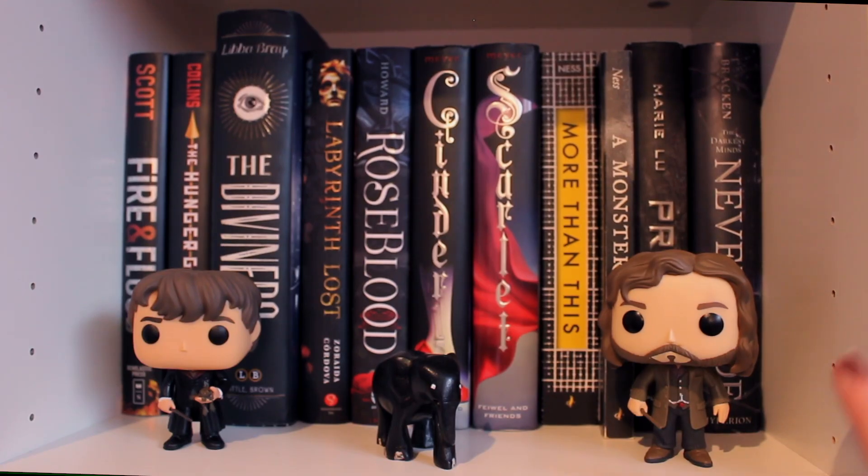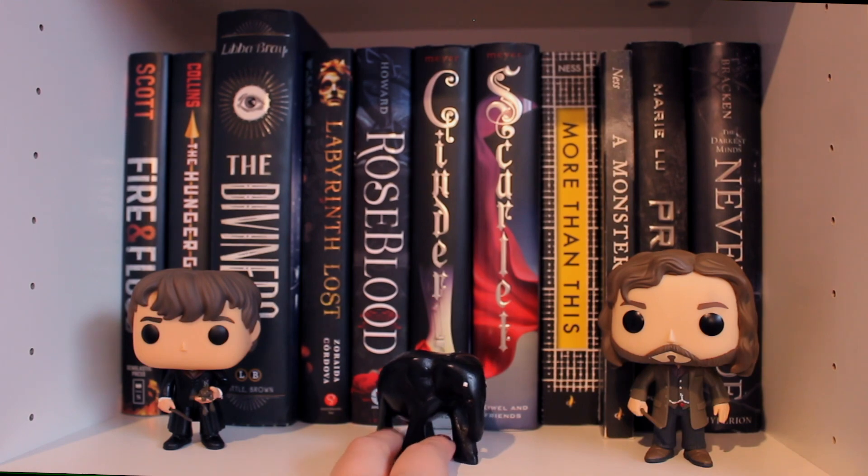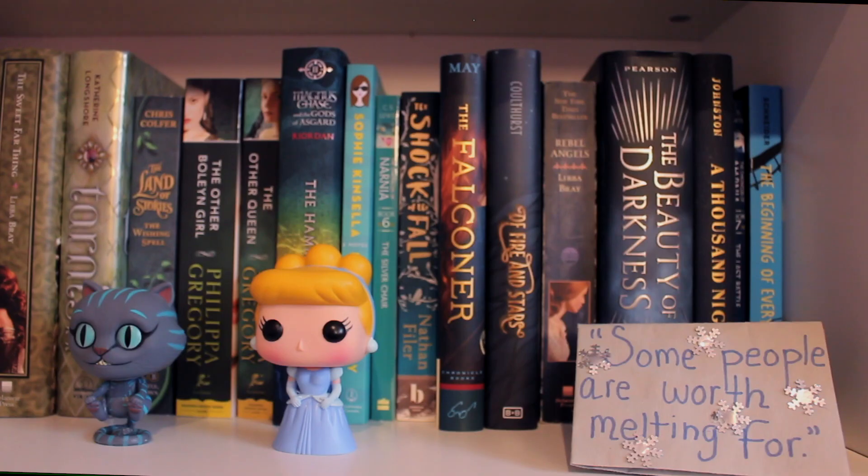Moving on down here, we have Sirius Black. I was at Barnes and Noble because I made a trip to the States a couple weeks ago with my mom, and literally I got like six or seven pop dolls because she just kept handing them to me and she's like, 'Buy this one, buy this one,' so that's how Sirius got here. Also Neville, and I love Neville because he's holding Trevor the toad, which is my favorite part of that. And I also have this little elephant that is from India — I don't really know how I got it, but I have it. So moving on to my TBR shelves — which is why the rainbow has stopped — we are now at the TBR shelves.